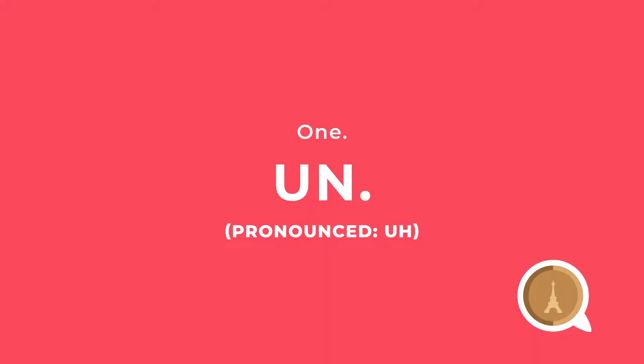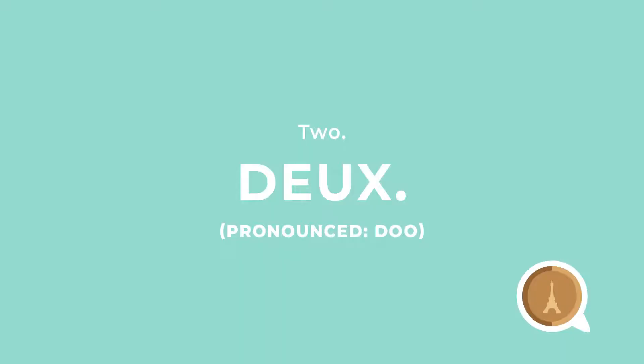To say one, you're gonna say 'un.' I don't know if y'all listen to hip-hop but I do, and when I think of 'un' I think of like when you're dancing you just gotta put that 'un' in it. Two is 'deux' — it's pretty basic, like everybody kind of knows that one.